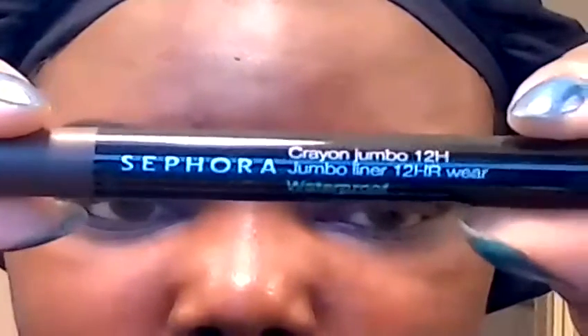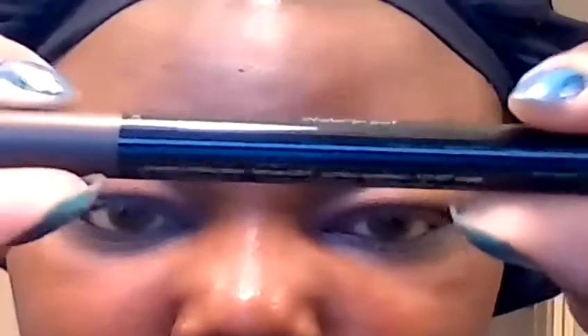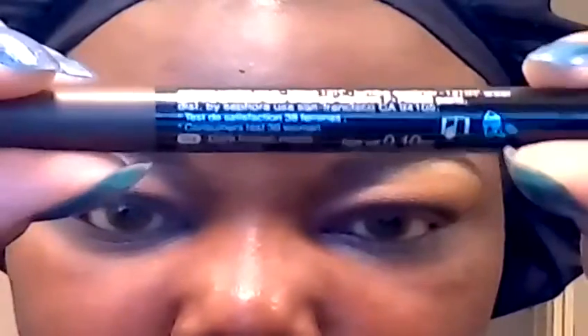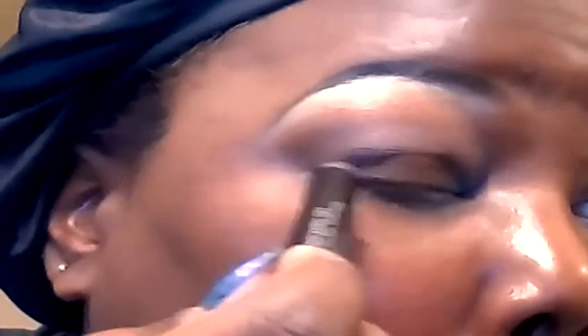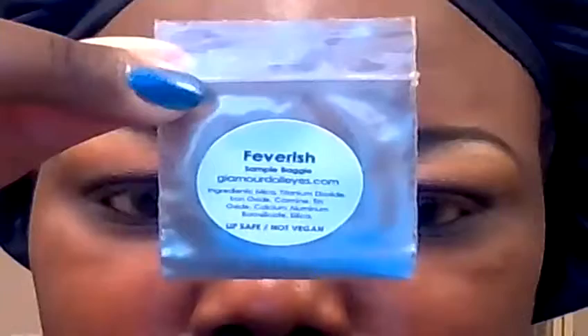For the lid, I'm going to apply this base — the Sephora 12-hour crayon in dark brown. It's matte, so I'll apply this to the tear duct and all across the lid. And on the tear duct I'm going to apply this color from Glamour Doll Eyes in Feverish.